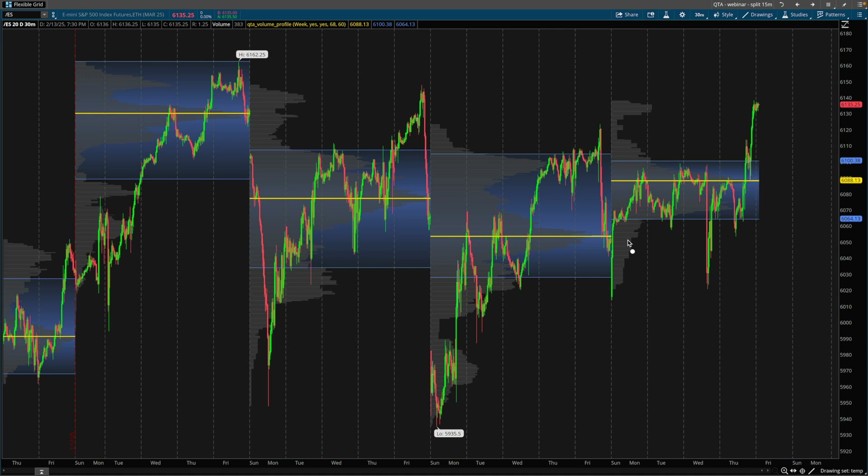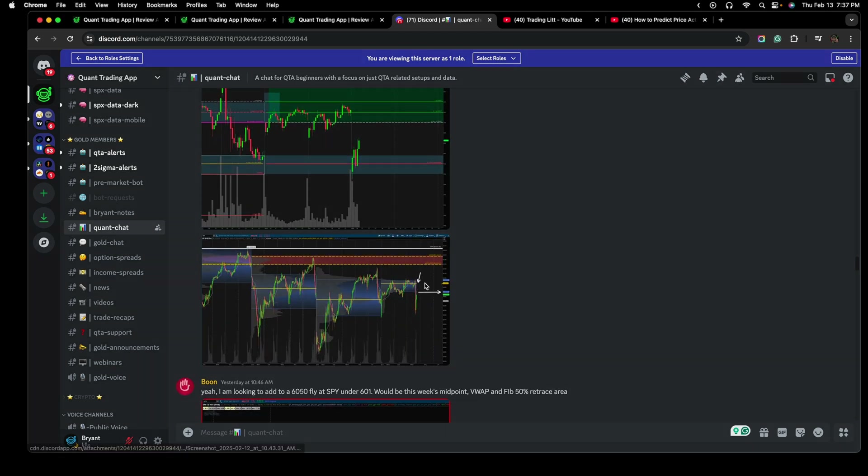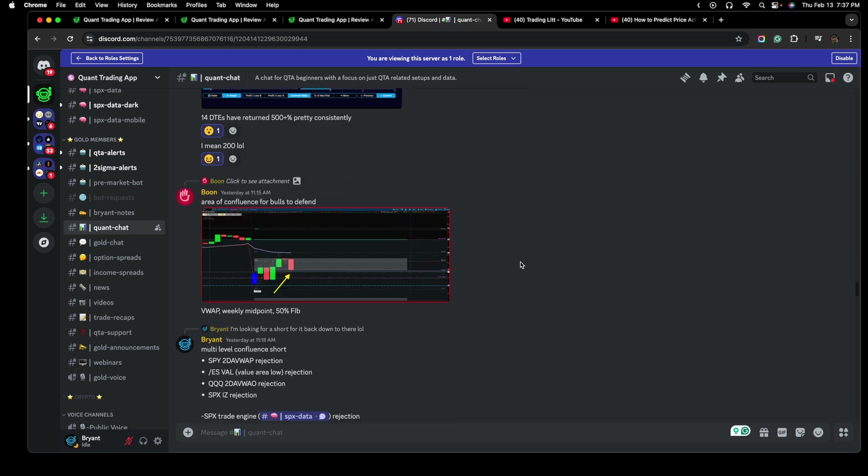As traders, it's important to take this type of information and carry it forward because it might apply to a trade later in the week. The volume profile on the futures is quintessential to a technical analysis trader. This ThinkOrSwim script is available for free in the description of this video. Fast forward into the week, we have this week's point of control, which was an area that was interesting to take a short of — which is something that I actually took.